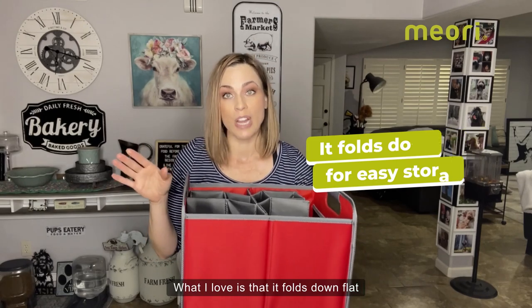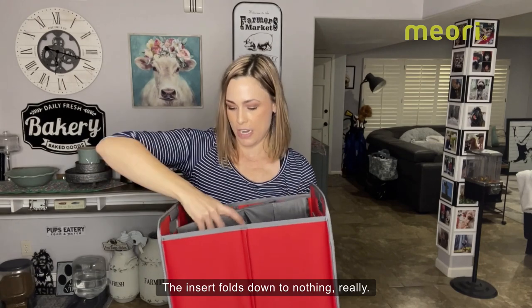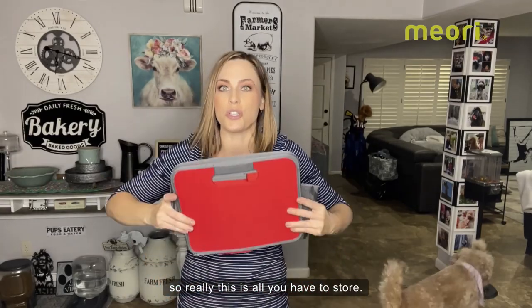What I love is that it folds down flat so I can store it really easily in my car or in my pantry. The insert folds down to nothing really. The Maori folds down like this, so really this is all you have to store.